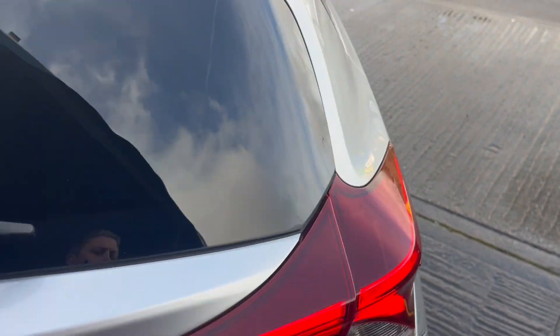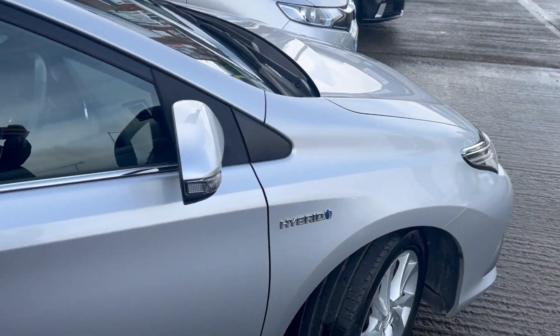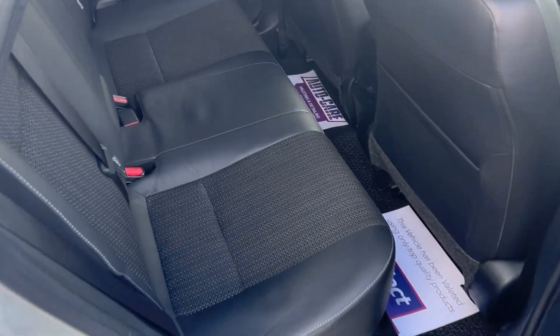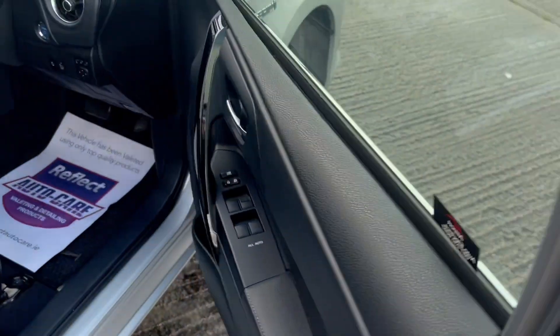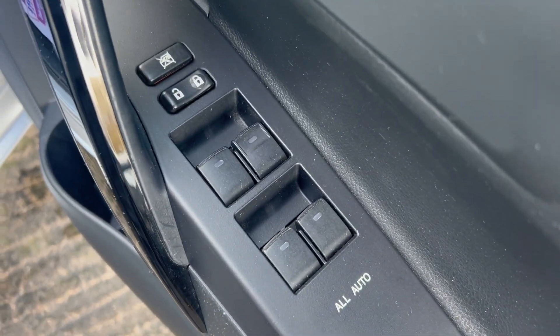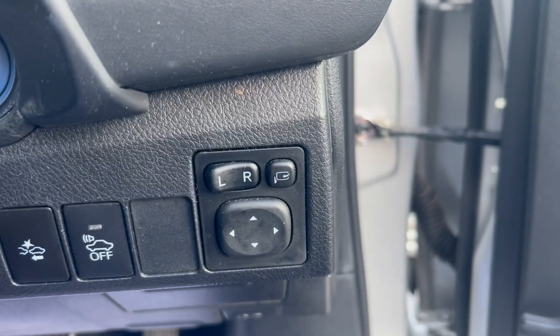No damage or scratches on the car. Very economical in the hybrid, with ISOFIX, half leather seats, airbags, and the intelligent key. Electric windows, height-adjustable driver seat, small armrest, and electric folding mirrors.